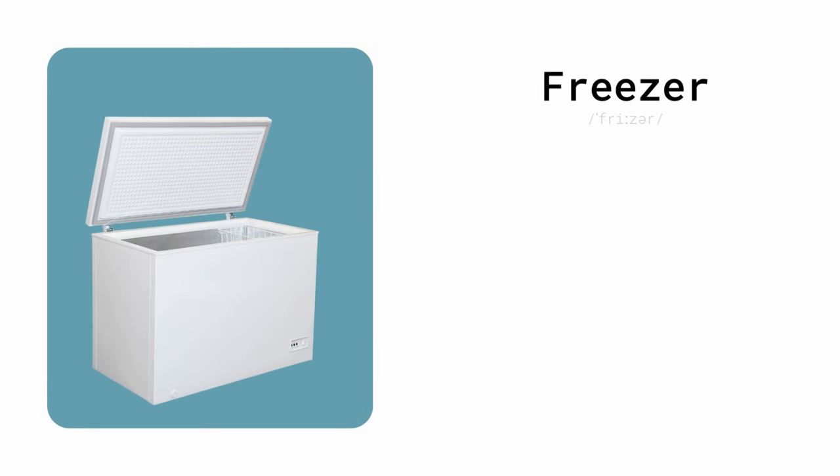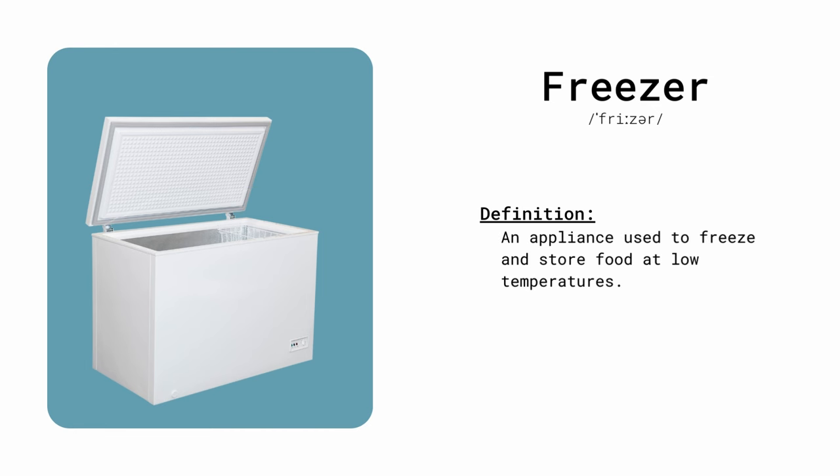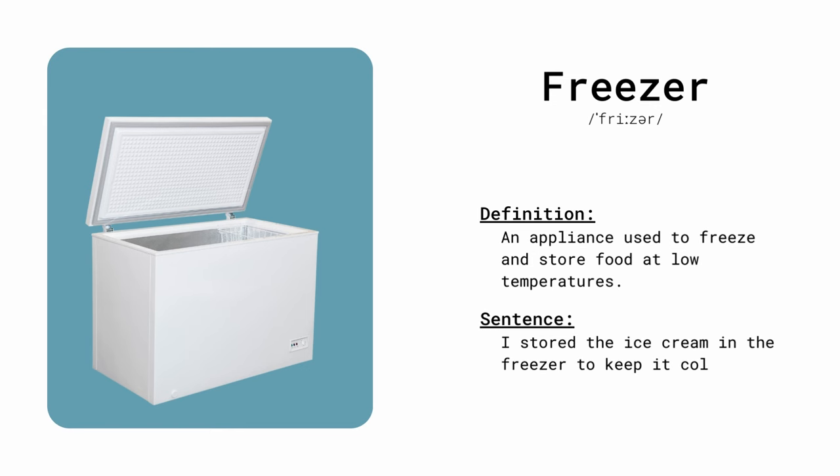Freezer. An appliance used to freeze and store food at low temperatures. I stored the ice cream in the freezer to keep it cold.